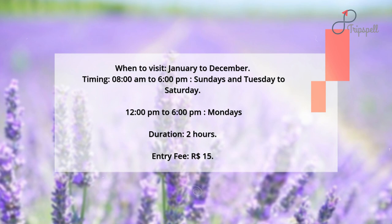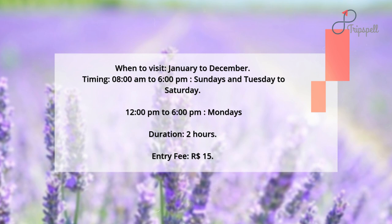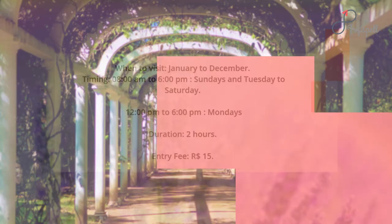When to visit: January to December. Timing: 8 a.m. to 6 p.m., Sundays and Tuesday to Saturday; 12 p.m. to 6 p.m., Mondays. Duration: 2 hours. Entry fee: 15 Brazilian Reais.